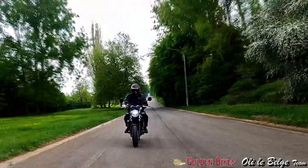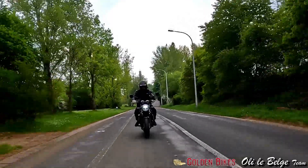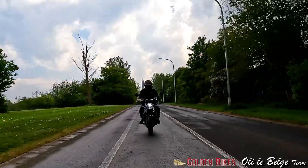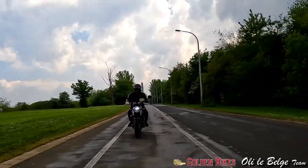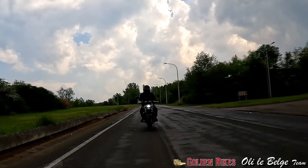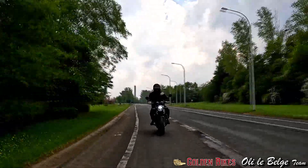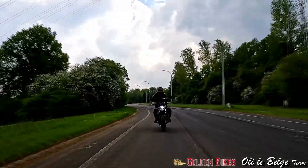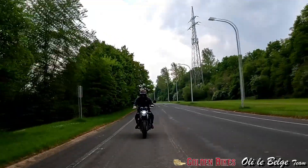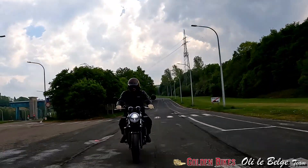Évidemment, la moto que l'on met face à cette Z650 RS, c'est bien entendu la XSR 700 de chez Yamaha qui ne va pas tarder à arriver. Normalement, je l'aurai mi-juillet. Je trouve que physiquement cette Z650 est plus réussie, c'est-à-dire qu'esthétiquement tout est bien rentré. Alors que c'est vrai que la XSR, on a cette impression d'avoir ce réservoir qui est déposé sur le châssis et d'avoir ce phare avant qui est très, très avancé. Sur cette Z650 RS, on a quand même une esthétique plus complète et, pour moi personnellement, plus réussie.